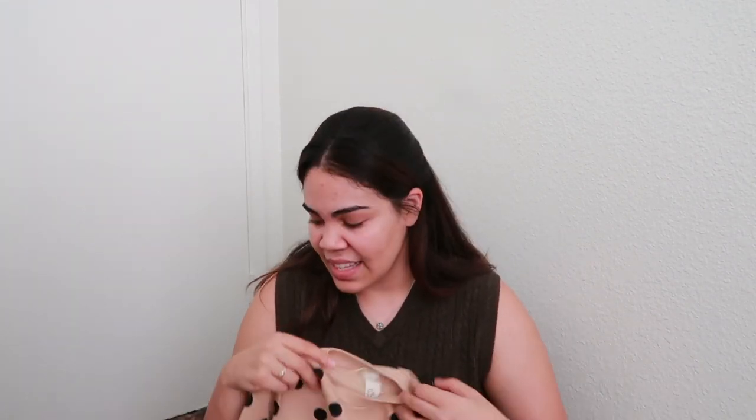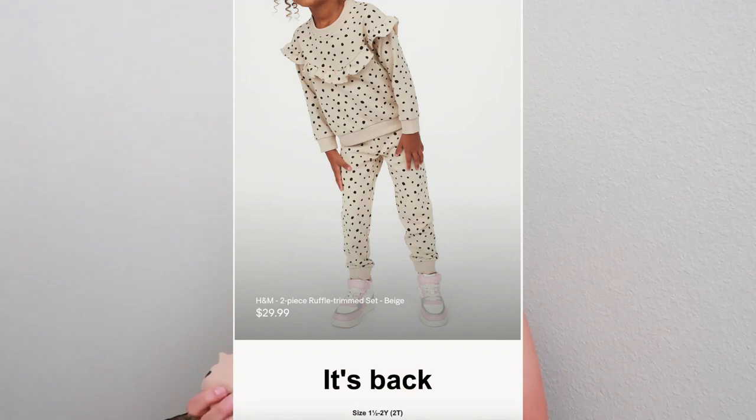This is also from the H&M Conscious line — it's a 2T. I wanted to get this in a 4T too. There was an email about a set — a top, a bottom, and maybe something here — basically this but a set for my oldest, and they were sold out. Now I keep getting emails saying it's back, it's back, and it's like, oh, what's the point? I wanted it in the moment.